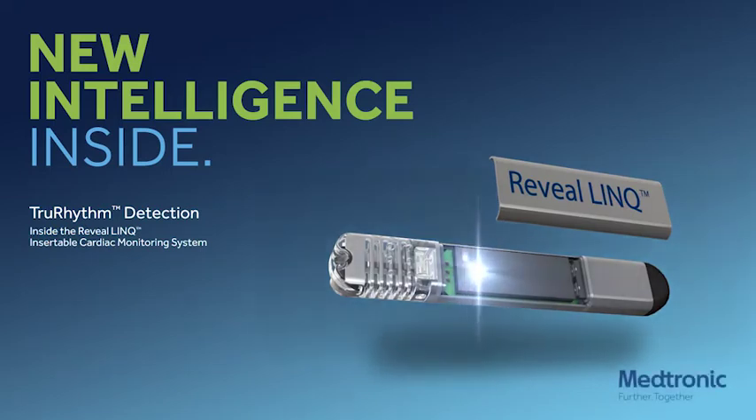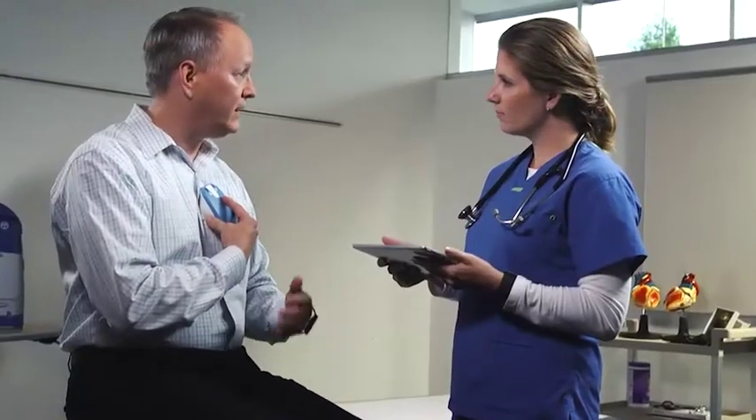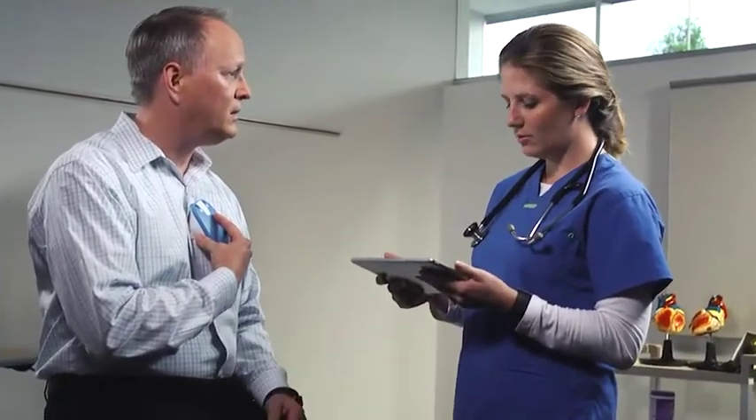Introducing True Rhythm Detection from Medtronic, the next leap forward in insertable cardiac monitoring. I think that the development of True Rhythm algorithms will be very, very important moving forward. To me, this technology is a game changer.